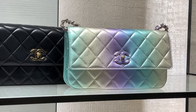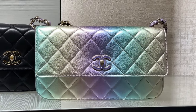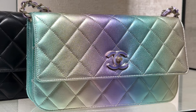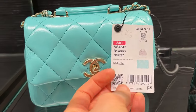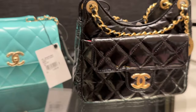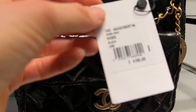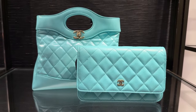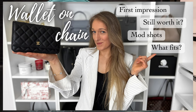Now that is a rainbow bag if I've ever seen one — not the full rainbow colors, but close. The hardware is like enamel plastic as well. It's below 5k which is something. There's also this little patent leather number — it's tiny though, so I'm not sure how much you'd actually be able to fit inside. Below 5k is a bargain at this point.